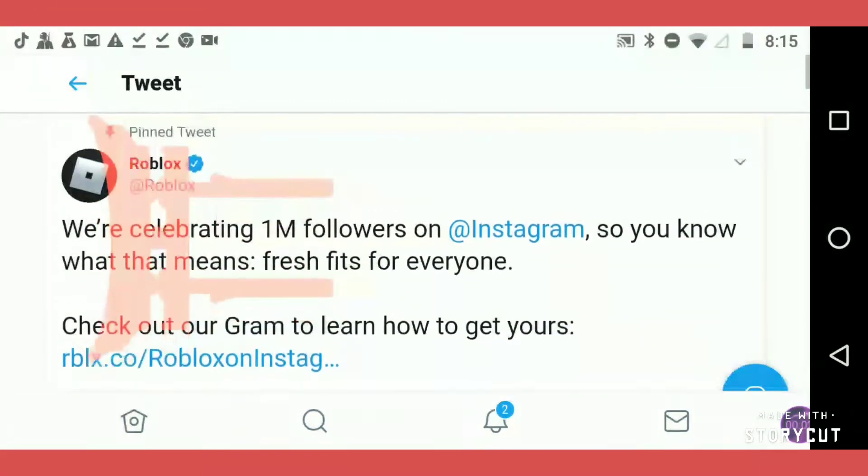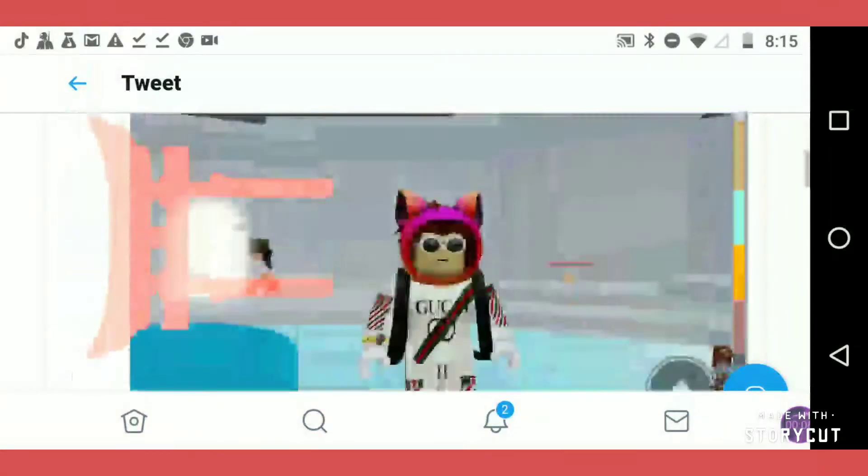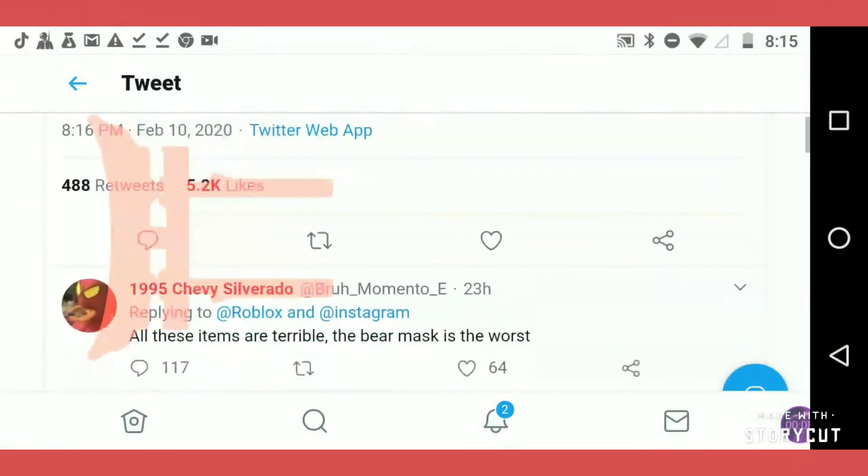Hello everyone, welcome back to another video. This video will not be an ordinary video — we are checking out the new items.